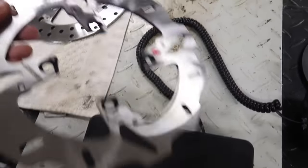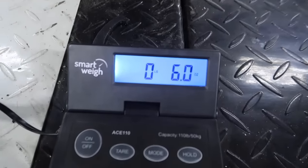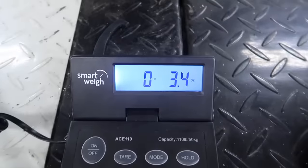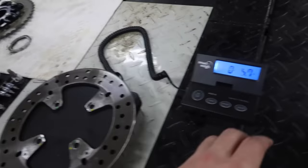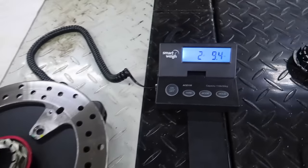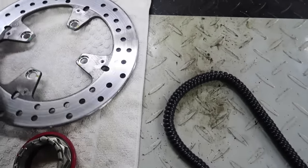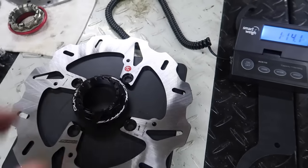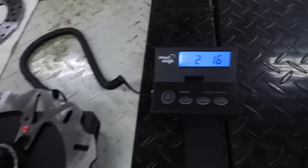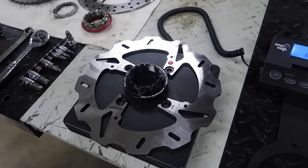And then this is the new one from Braking that we got from Moto Million. One pound, 14 ounces — so about half a pound lighter. That's a lot for rotating mass. And then we've got the stock axle nut — six ounces — and the new setup is half as much. So altogether, two pounds 9.4 ounces for the stock rotor and axle nut combined, versus the new setup: saving eight ounces. Half a pound of rotating mass. I'll take it.